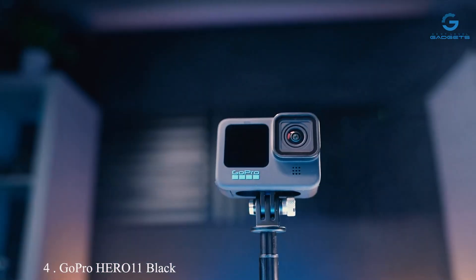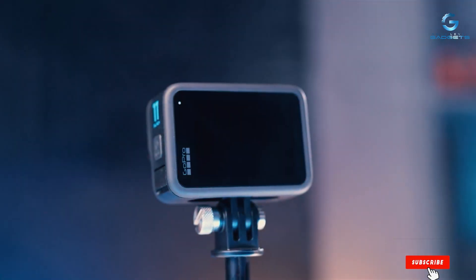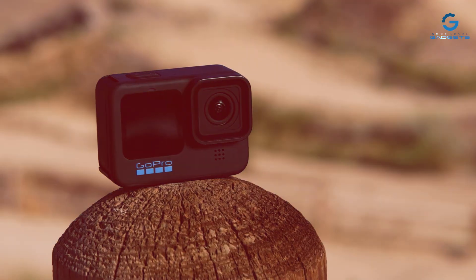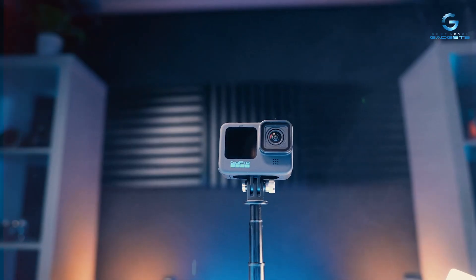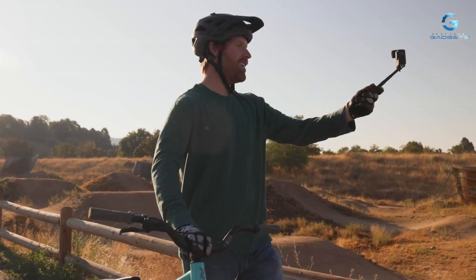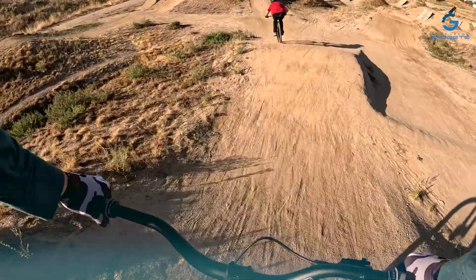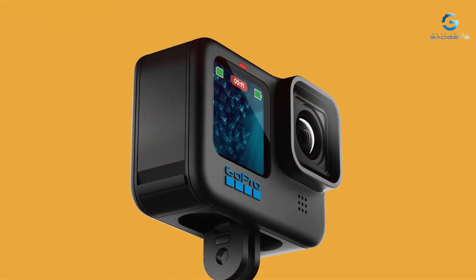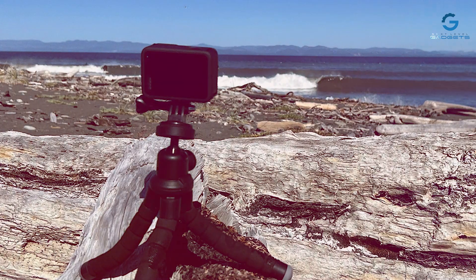Number 4: GoPro HERO 11 Black Creator Edition — the ultimate companion for content creators seeking unparalleled versatility and performance. This edition includes the groundbreaking HERO 11 Black camera, packed with advanced features and accessories to elevate your filmmaking experience. Designed with precision, the HERO 11 Black boasts a sleek and rugged design, ensuring it can withstand any adventure. Capture stunning 5.3K video and 20MP photos with exceptional clarity and detail, even in challenging lighting conditions.